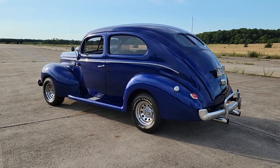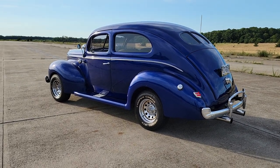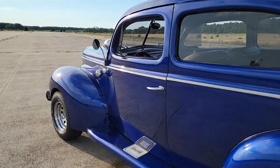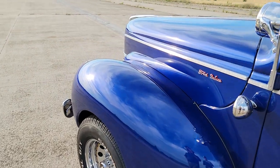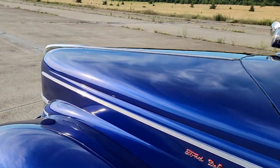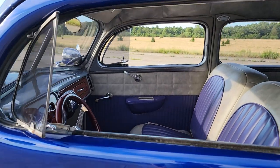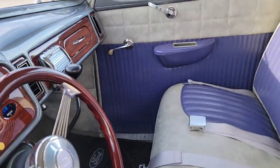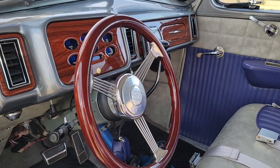It has a custom interior. What they call a 'rabbit' digital dashboard — wood gray. Very cool, check that out. Love the wheel too — tilt steering column. Very cool.